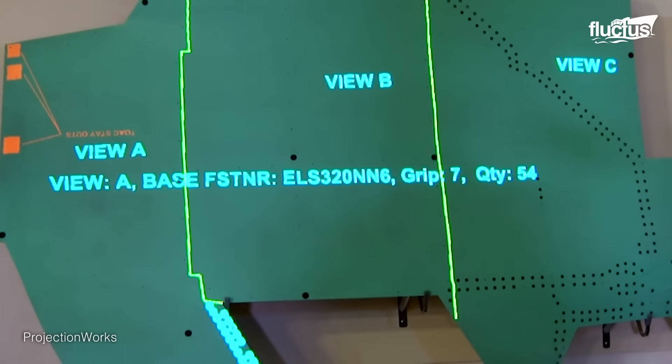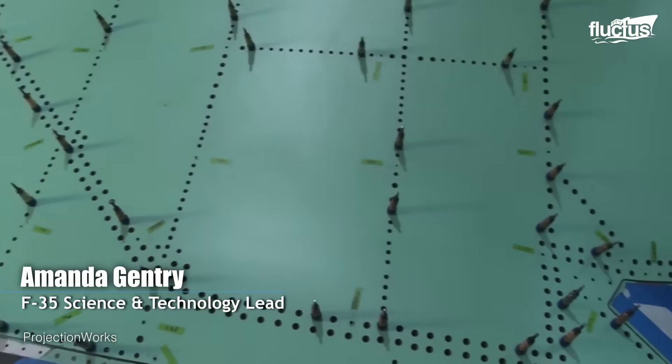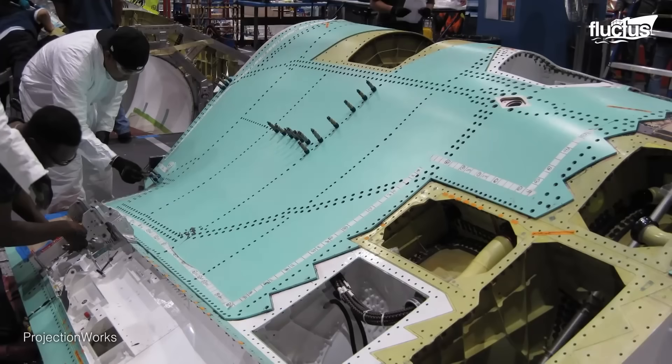In the manufacture of the F-35, we used tens of thousands of fasteners of several hundred different types to put the aircraft together. And every time you have a mechanic referencing a blueprint two, three, four, five times to make sure he's got the right type of fastener, in the right hole, in the right spot — that costs time.